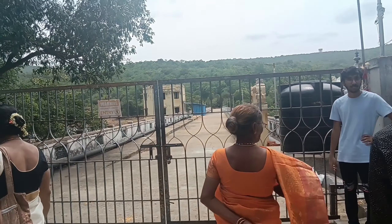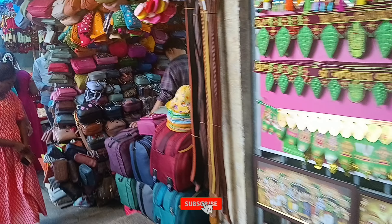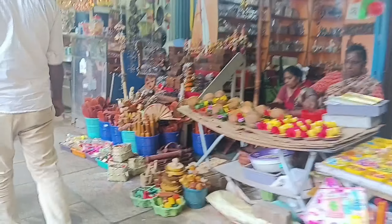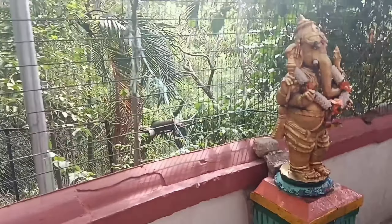First, we are going to go to Tirumala and start by bus. In this day, we are going to take a look at Tirumala and take water from there. Now we have to take a photo of Akasha Ganga. Here we go to Akasha Ganga — first Papa Vinasanam. The line is pretty long, so we have to take a photo.